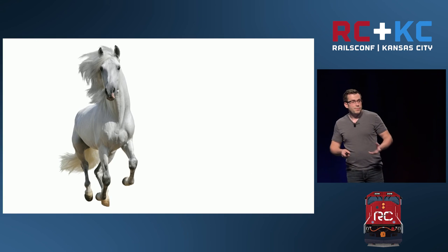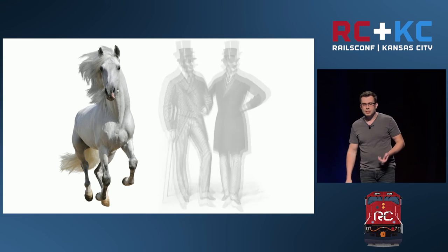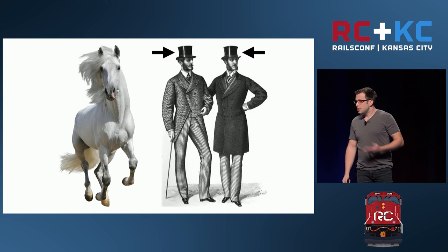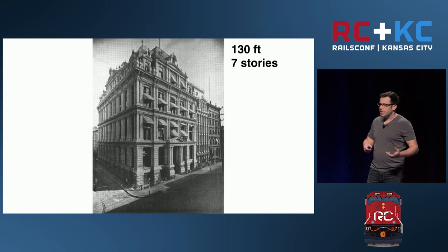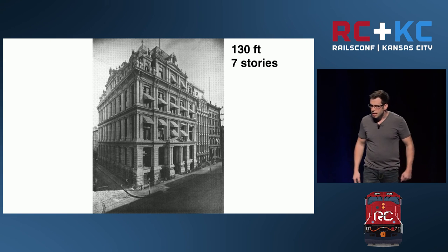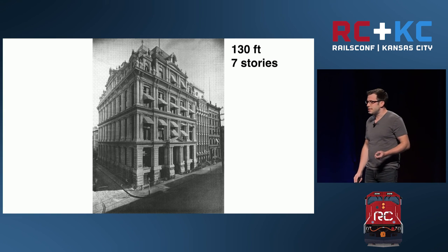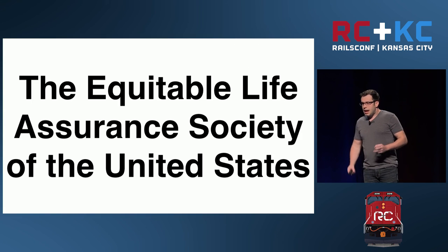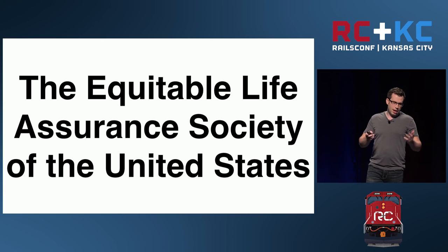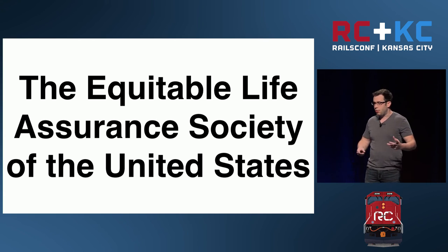To be fair, 'skyscraper' is also a term that we've used for very tall horses, very tall men, and even very tall hats. So I think we can probably give a seven-story, 130-foot-tall building a pass. The Equitable Life Building was the tallest in the world from 1870 to 1884, and it was the headquarters of the Equitable Life Assurance Society of the United States — I'm just going to call them Equitable.